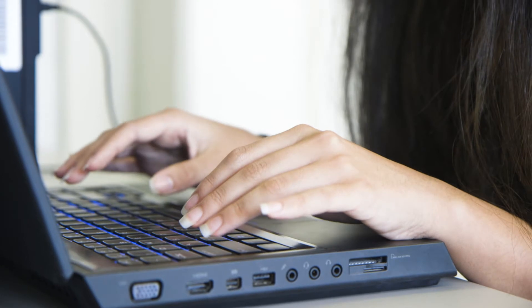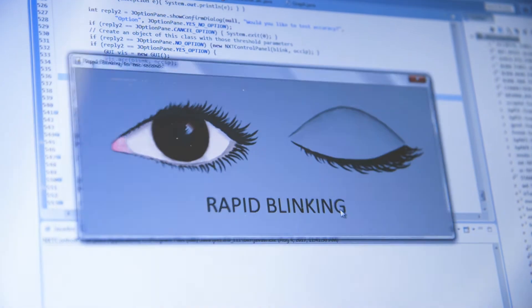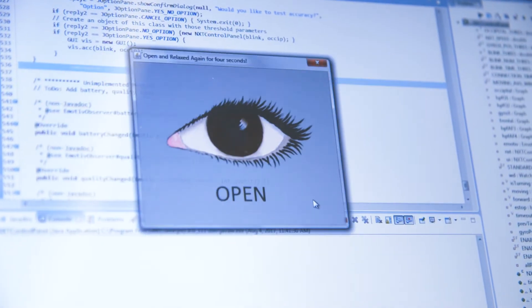This summer I've been working on making a graphical user interface that prompts each user to perform different commands, like opening and closing of the eyes or blinking, so that it can customize the program based on their signals.